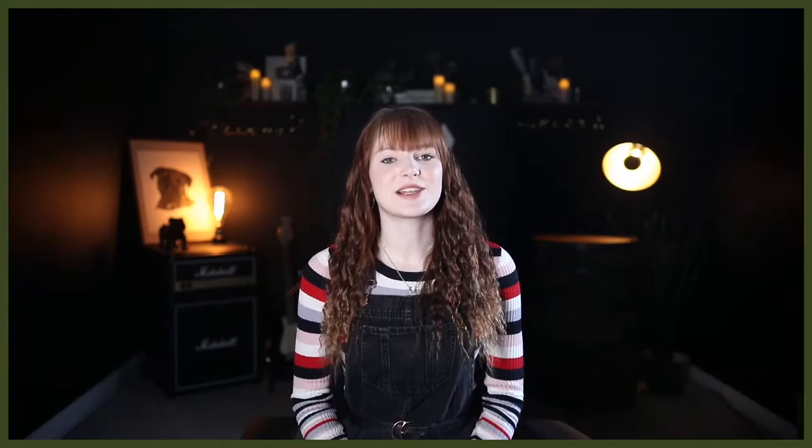So let's dive right into today's video and look at these two breeds, their similarities and their differences. Firstly, let's take a look at the breed's histories.